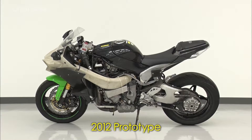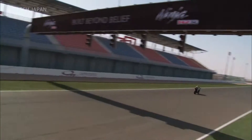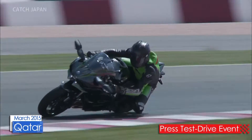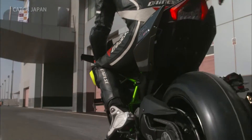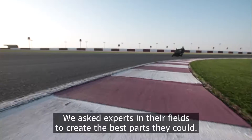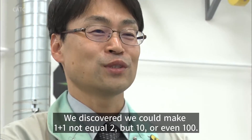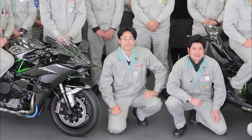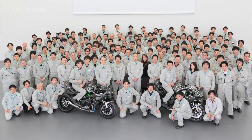Development with the goal of achieving the world's top performance continued for four years. The consumer model was completed in 2014. Riders from around the world were blown away at the test drive event, reacting with amazement. The work of over 300 proud engineers from 45 divisions is what made the motorcycle that achieved peak performance a reality.